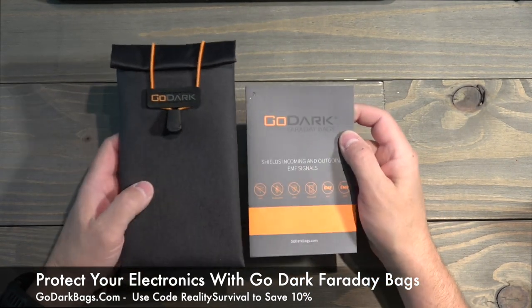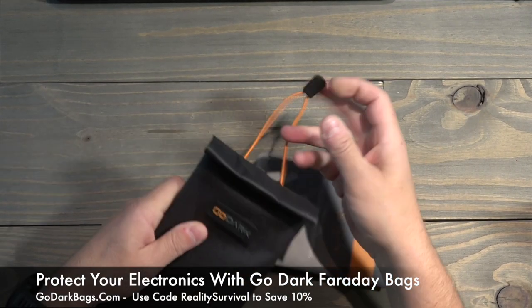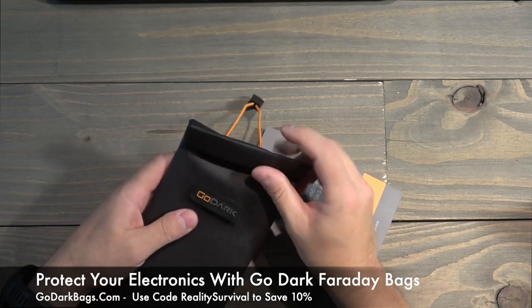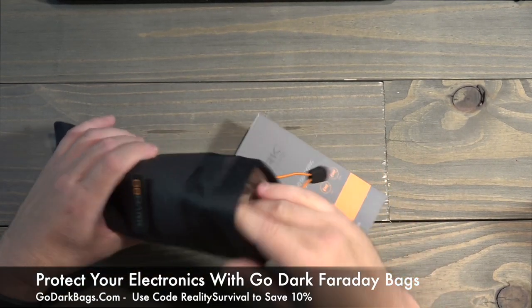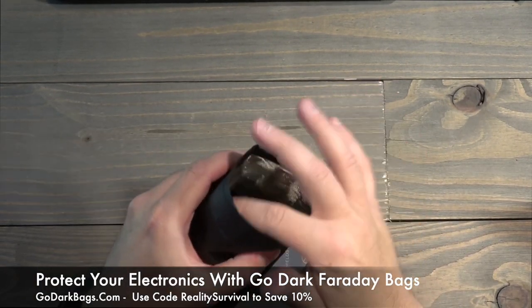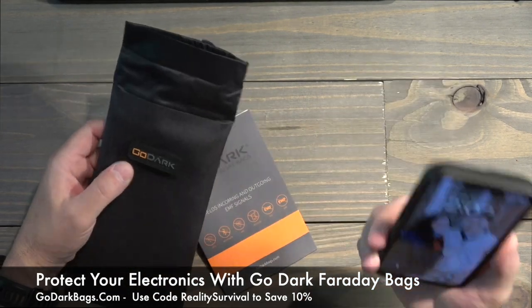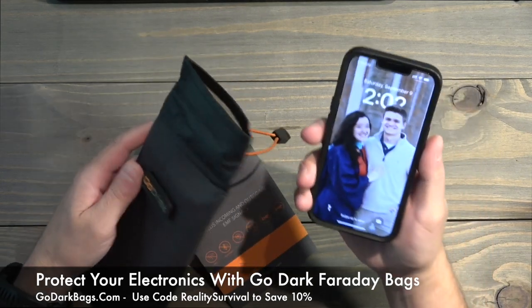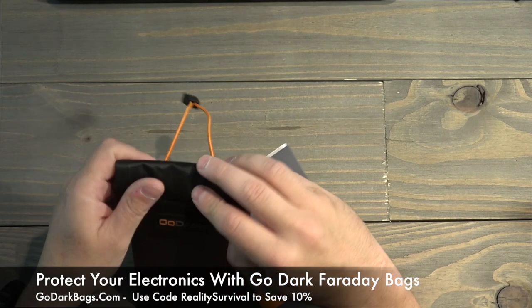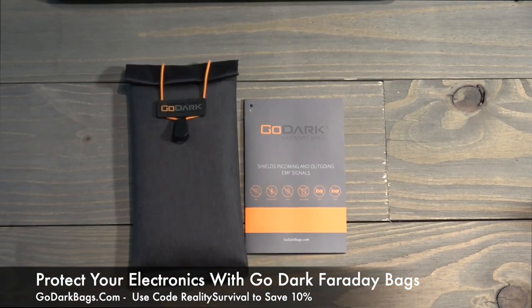More important than that, let's go ahead and test this and see if it actually works. When you do this, you want to make sure that you get it rolled over once and then twice, all the way. You also want to make sure that there's no cables or anything coming out of it. You can see the inside has got that RF blocking material inside there. I'm going to take my cell phone here and put it inside, with the volume turned all the way up. We'll drop it in here and I'm going to call it with my wife's phone.